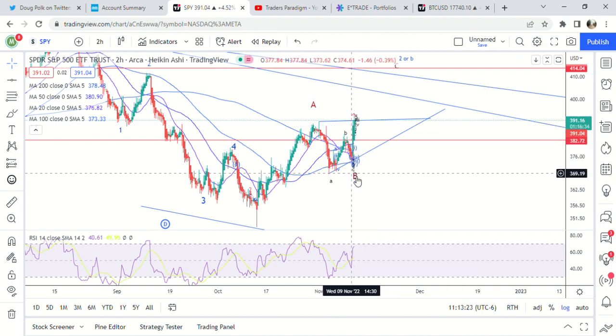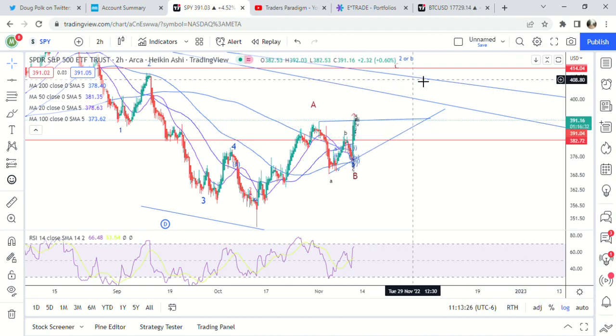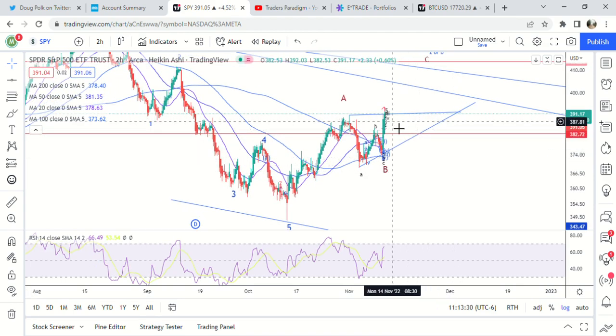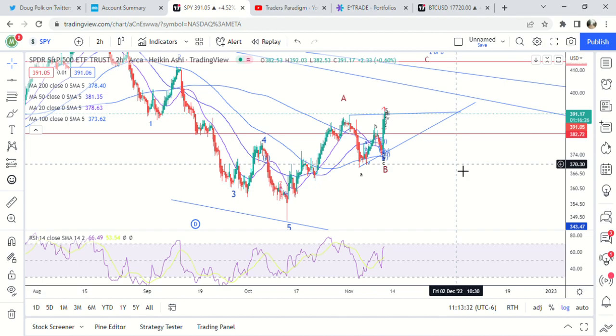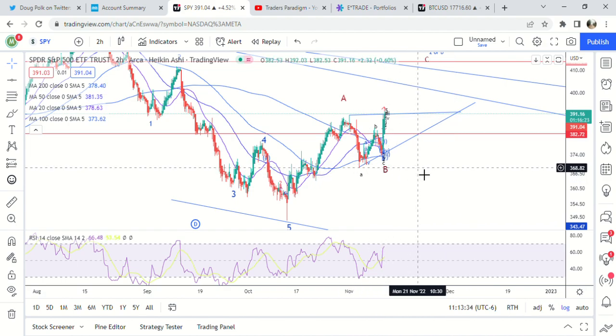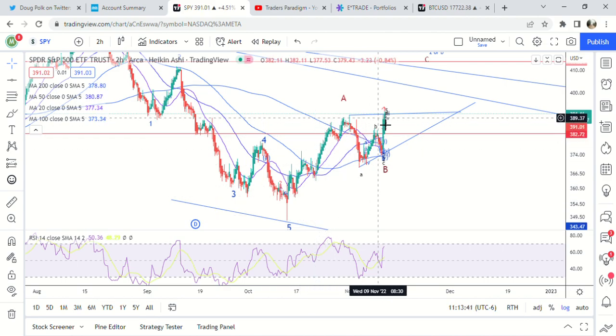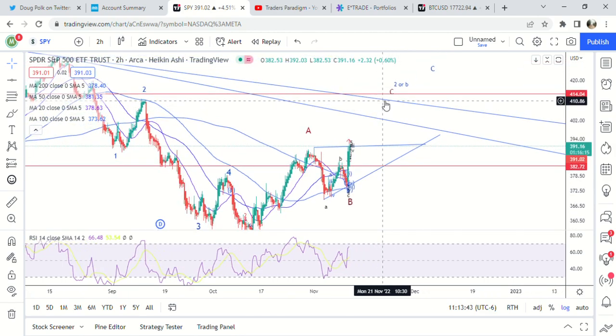Or this is only a first wave and we're going to get a five-wave move higher. I think the five-wave move higher makes more sense, based on the fact that the bottom was at 368 and the bottom here is 348 — 20 points higher is 409. I've been saying 409 for a while.